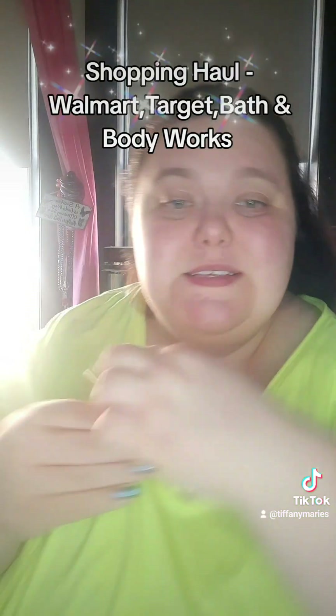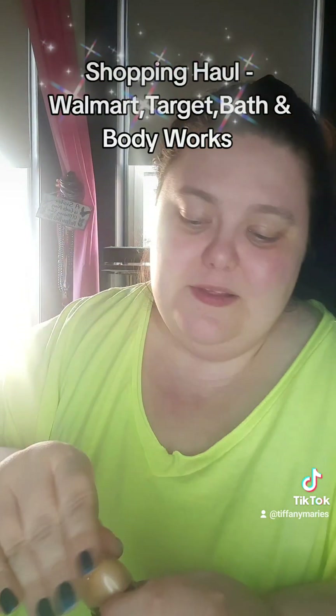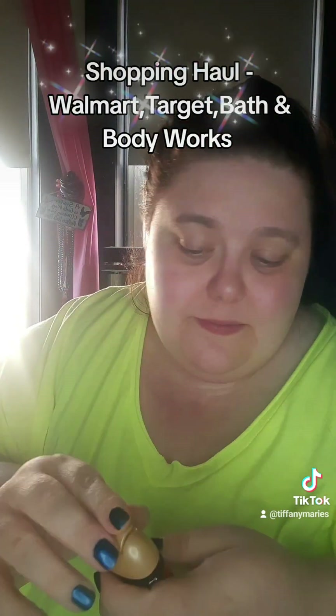And then I got a hand sanitizer in Bright Christmas Morning. Love the packaging on that, too. I love the color. And this smells incredible. Can't wait to use that.